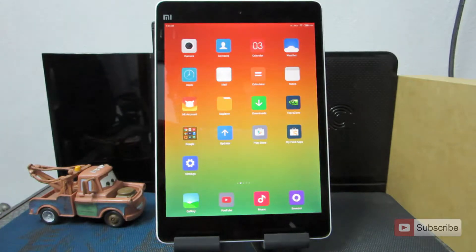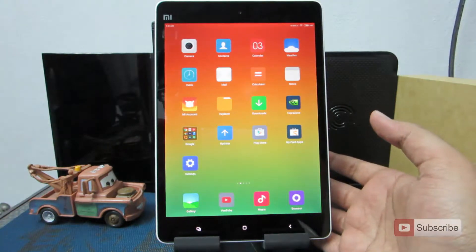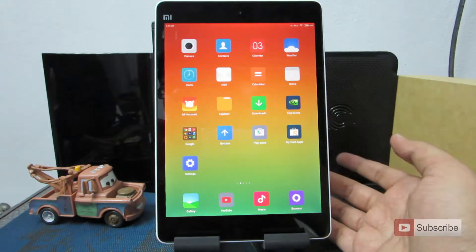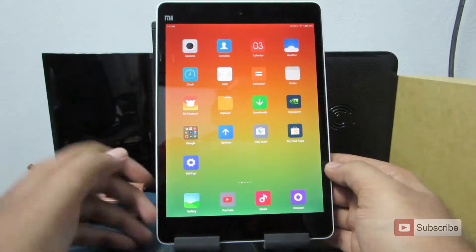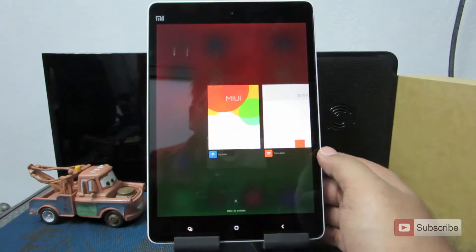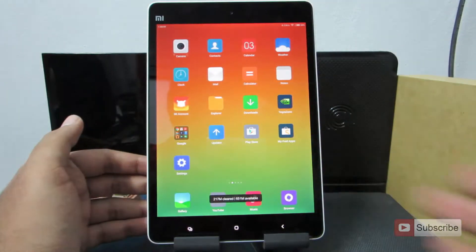This device comes with 16GB internal storage, which should be pretty sufficient if you are playing small games, and decent enough for 3 to 4 high-end games. It also comes with 2GB of RAM, and out of the box you get around 600MB of free RAM.